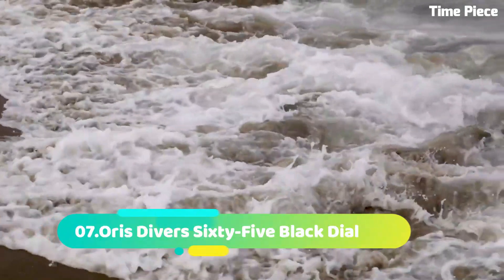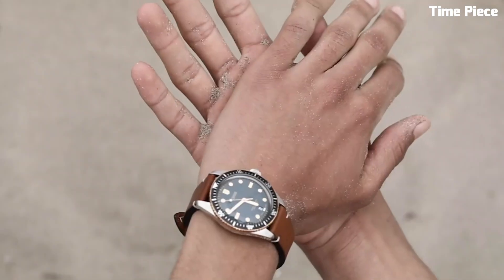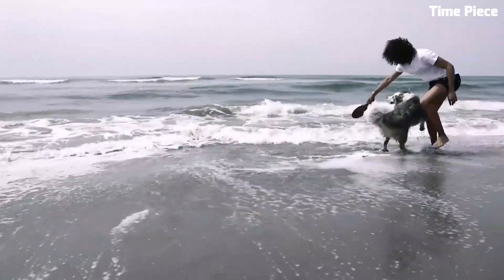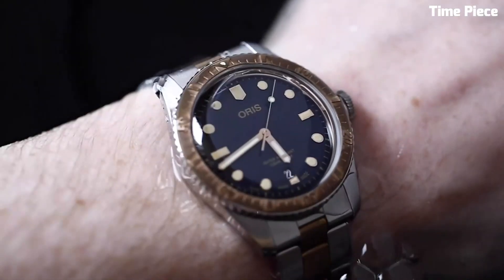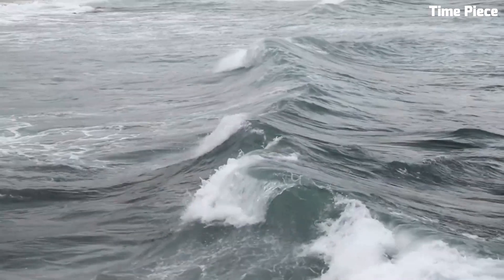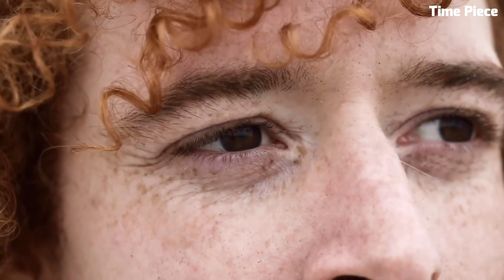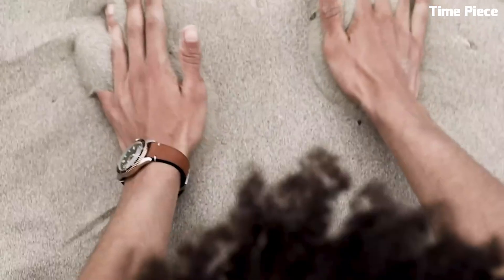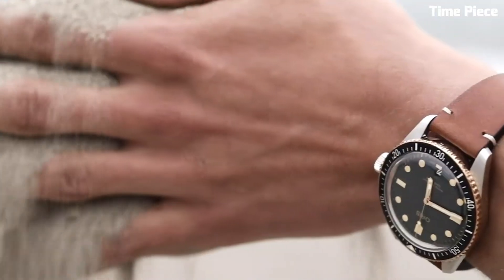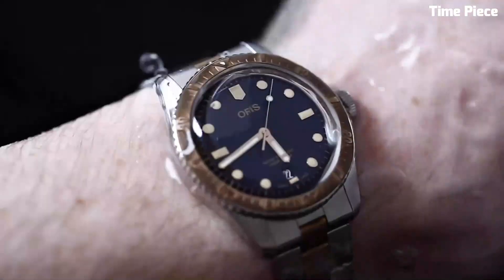Number 7. The Oris Diver 65 Black Dial is a contemporary tribute to classic dive watches. Encased in a 40mm stainless steel case, it exudes a vintage charm. The black dial features luminescent markers and hands for excellent legibility. With a unidirectional rotating bezel and water resistance up to 100 meters, it ensures practicality for aquatic adventures. The black rubber strap adds a sporty touch and ensures a comfortable fit, making it an ideal companion for water enthusiasts.